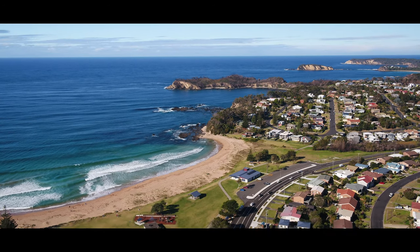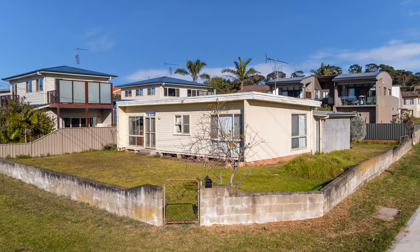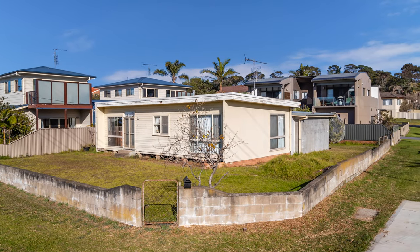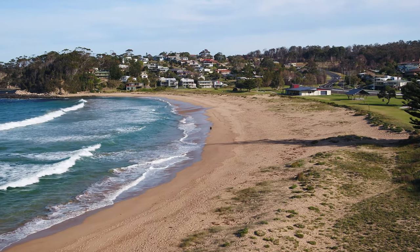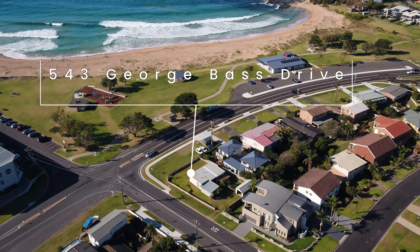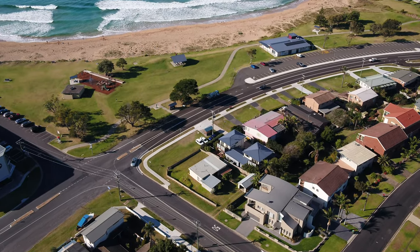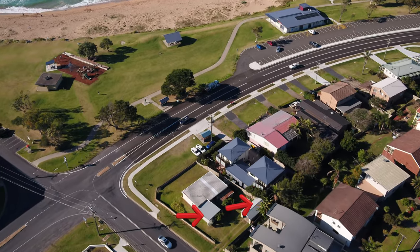Welcome to 543 George Bass Drive, Malua Bay. You may not recognise the address, but you will surely recognise the house. Located in an enviable position directly across the road from the iconic Malua Bay Beach, 543 George Bass Drive is an original two bedroom cottage with an open plan layout and not one, but two garages.